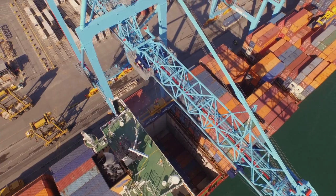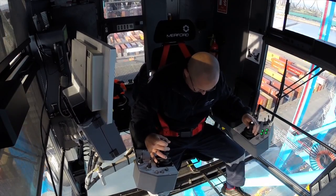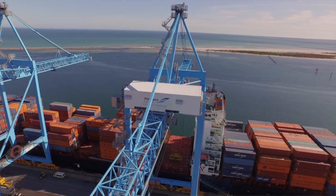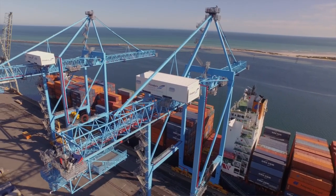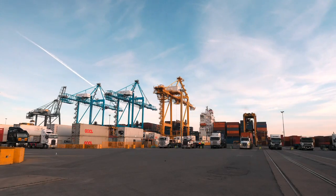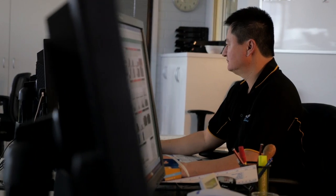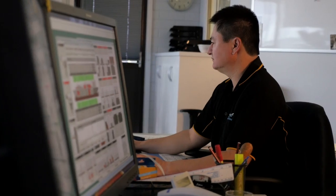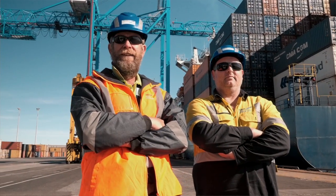The important thing this terminal gives to the legacy of all its employees and the community of the state is that we now have a very modern container terminal that can deliver a good service. That's good for clients, for exporters and importers in South Australia, and it also gives the employees here some security going forward. They know that if this organisation is prepared to invest in the terminal, it's an investment in their future as well.